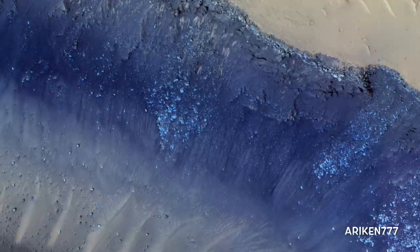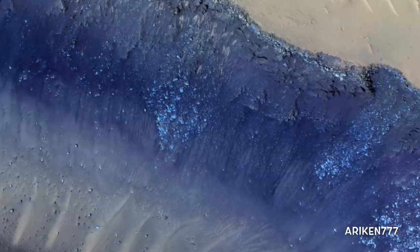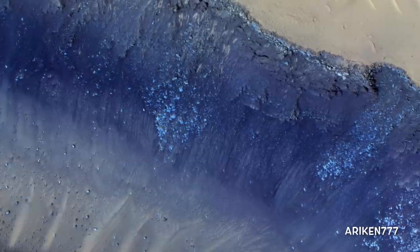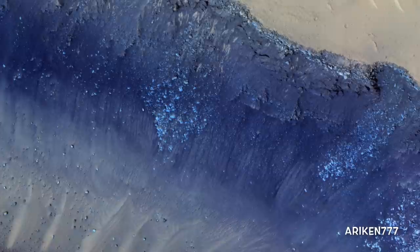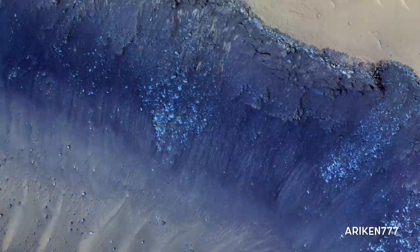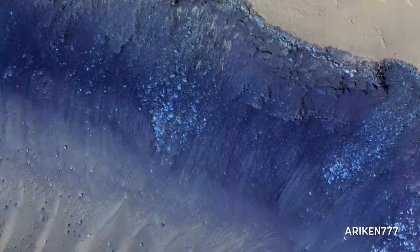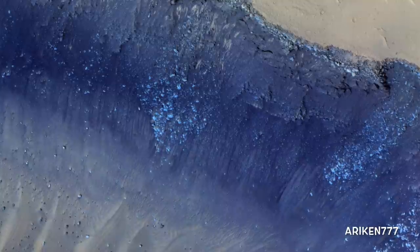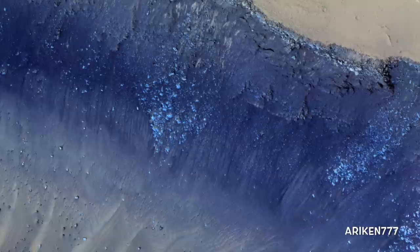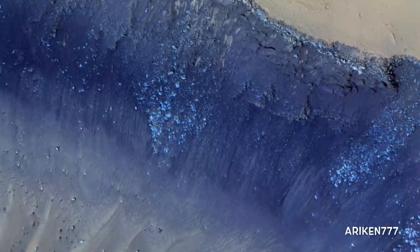Cerberus Fossae is a steep-sided set of troughs cutting volcanic plains to the east of Elysium Mons. Steep slopes on Mars have active landslides, also called mass-wasting, and here we see evidence for two types of activity. First, light bluish boulders on the slope appear to originate at a layer of bedrock, also light blue in color, near the top of the section. Second, the dark thin lines are recurring slope lineae, probably due to mass-wasting but composed of finer-grained materials.